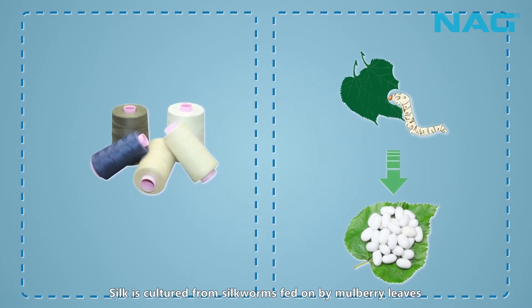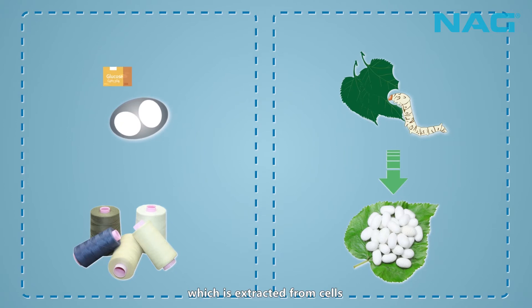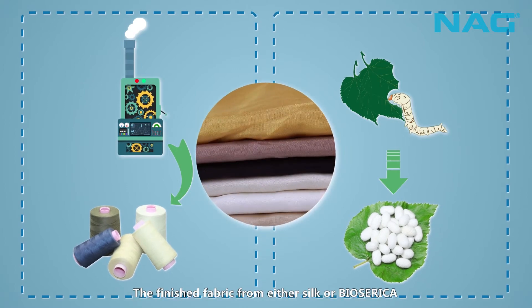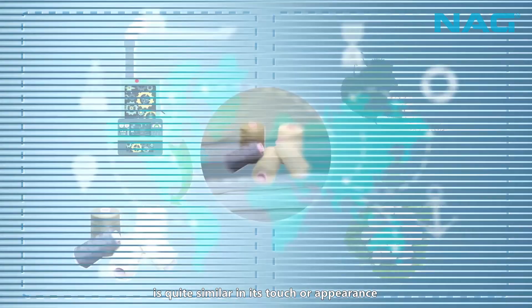Silk is cultured from silkworms fed on mulberry leaves. Biosarica is produced based on PHBV, which is extracted from cells nurtured by glucose, and is finely processed into filament and spun. The finished fabric from either silk or Biosarica is quite similar in its touch and appearance.